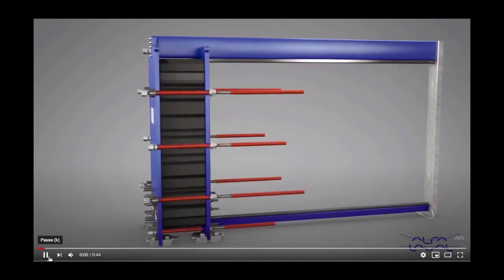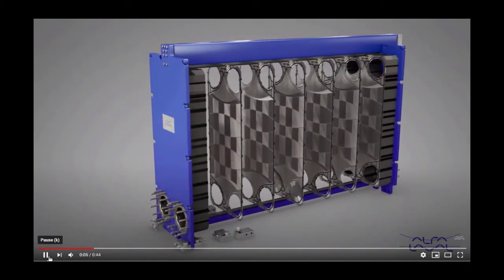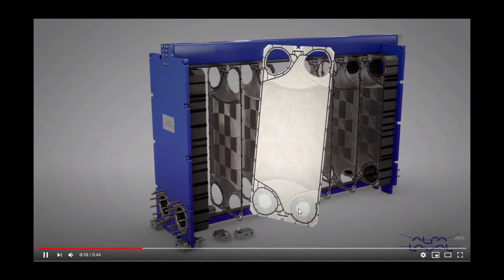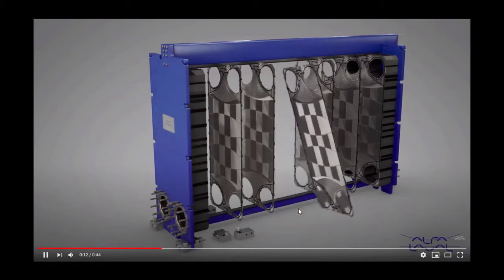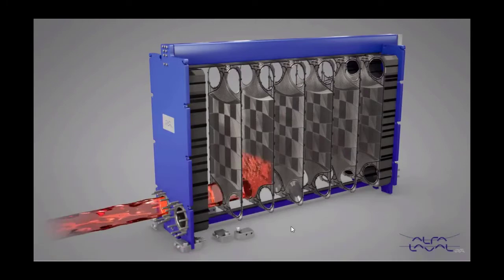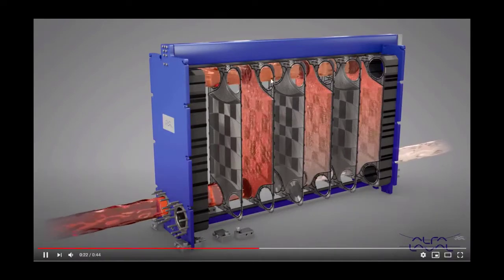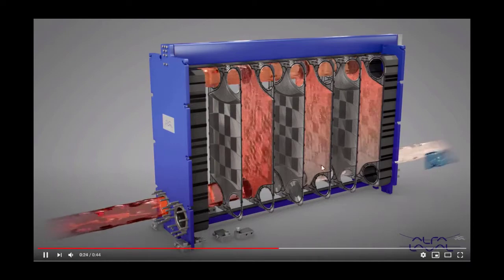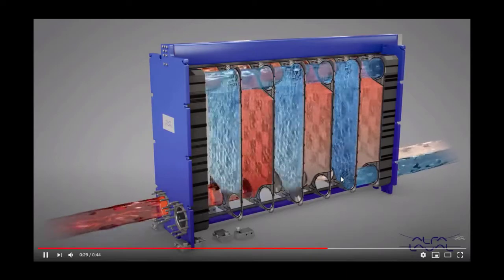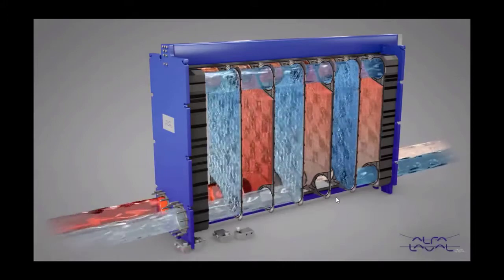Let's have a look at this video. Here you can see all the plates, and you will notice that this plate has these two ports blind. So when the fluids go through the heat exchanger, you will see that the hot side is forced to go up and then down into this other section, and of course the opposite happens for the cold side. This is essentially what you would achieve if you stack two heat exchangers one on top of each other.